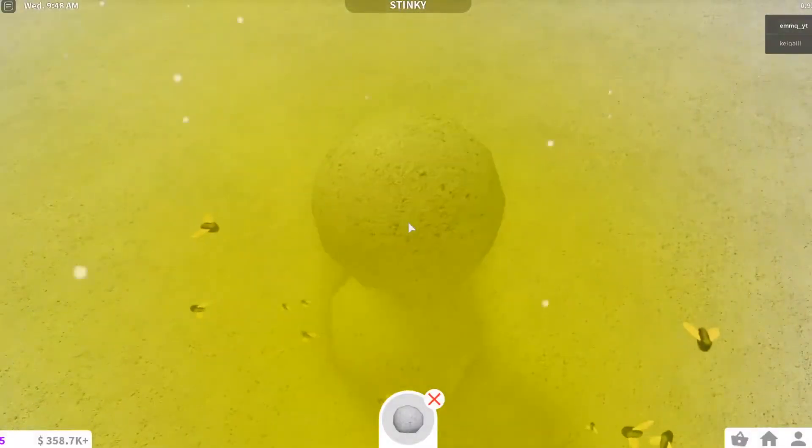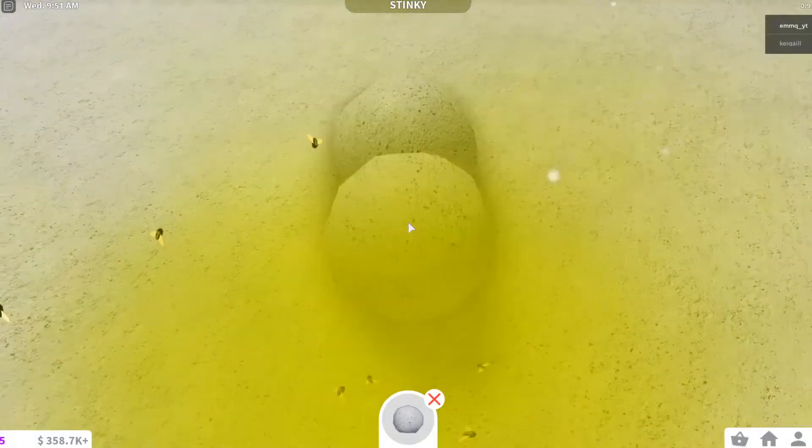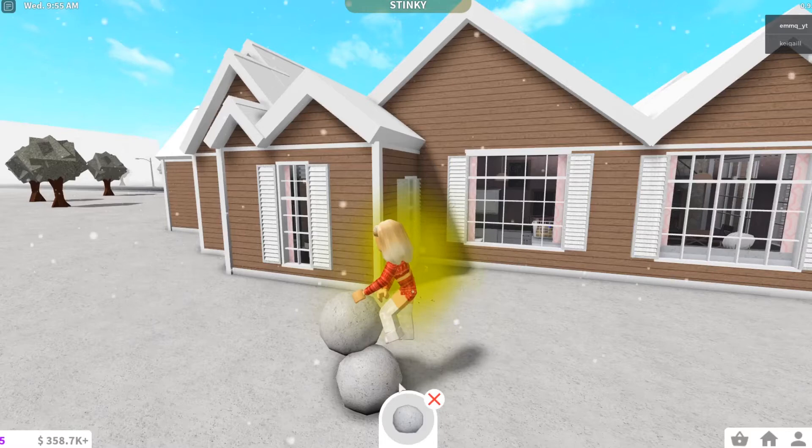Let's go in first person. I don't want to make it too big, but I guess we'll have to go with the sideways snowman. This is a little bit big, to be honest.